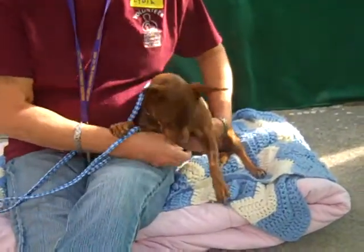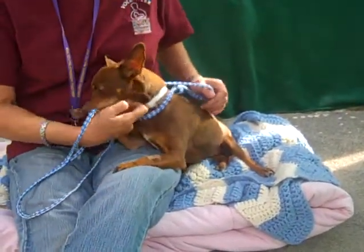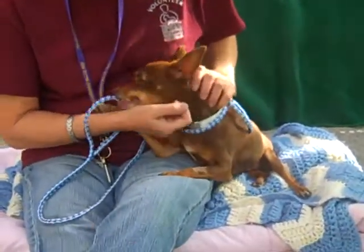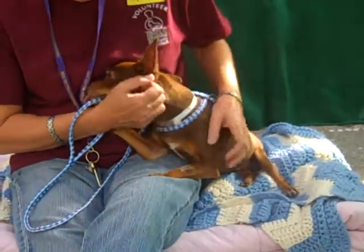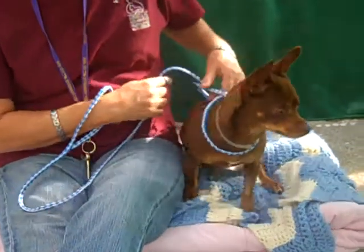We do know that she kind of gets tired of children whose hands are coming at her and bugging her a little bit, so we think she would do best in an adult home or a home with older children who are really respectful of a canine family member.